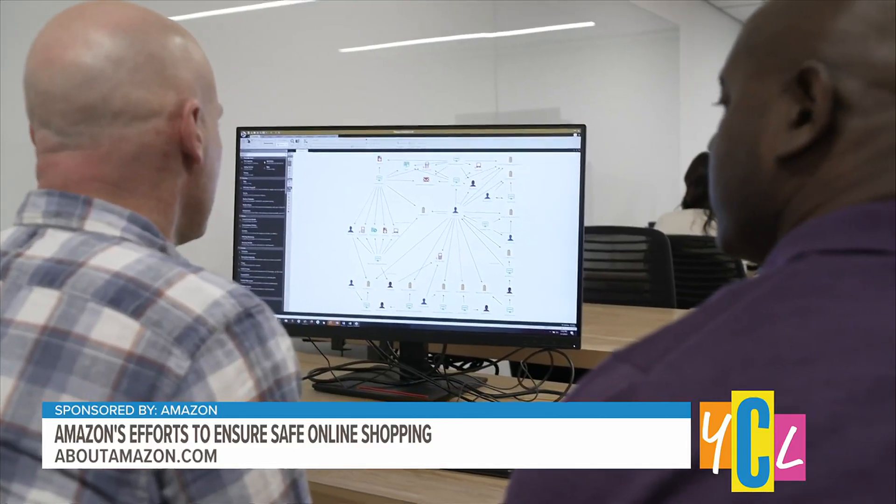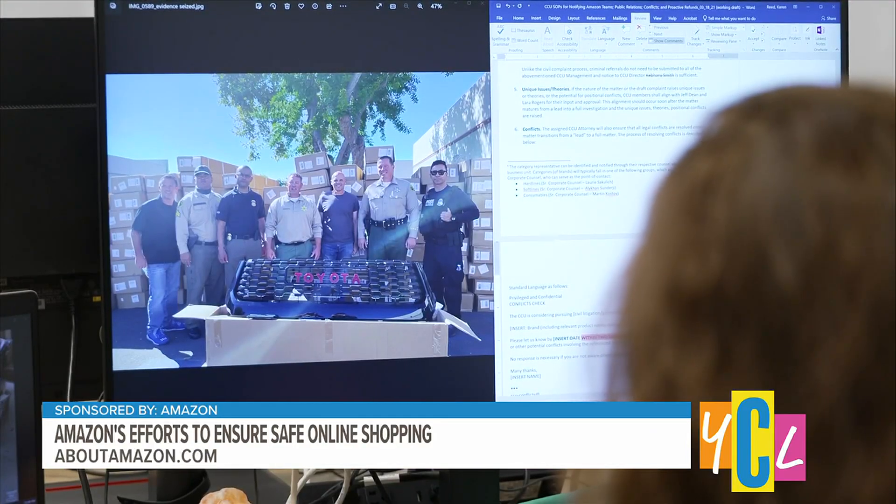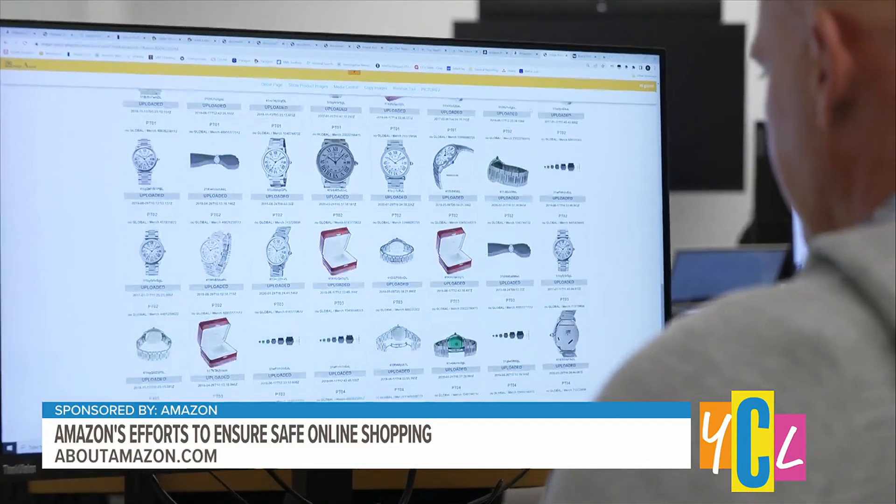At CCU, we're tracking down counterfeiters both large and small. We also have teams who work closely with brands who sell on Amazon. When a brand reports a counterfeit, Amazon's own retail experts refer these new cases to CCU.